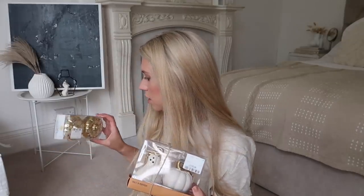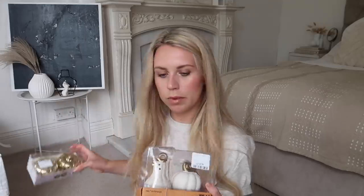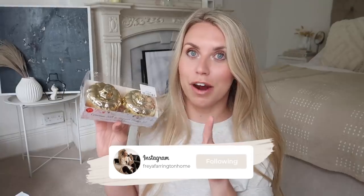For three pound ninety-nine, rather than return the original pumpkin shakers, I'll just give those to one of you. If you'd like them, just message me on my Instagram homeware account, Farrington Home, and I'll post them out to you.